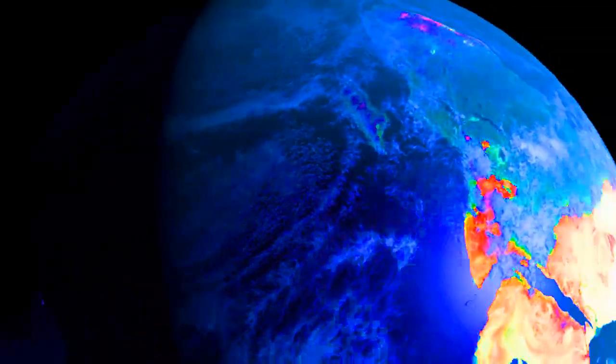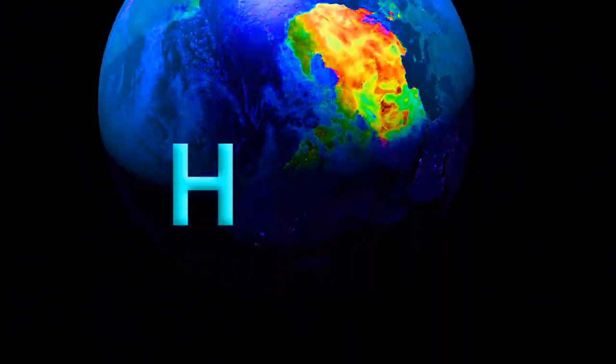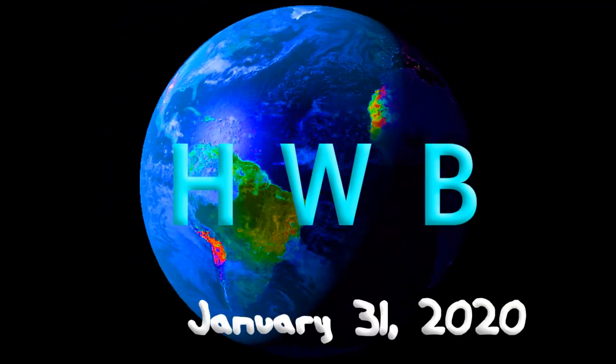And now the latest, on January 31st, around the wide world of Hypo Earth. Here's your Hypo Weather Bulletin.